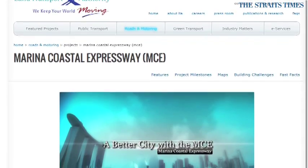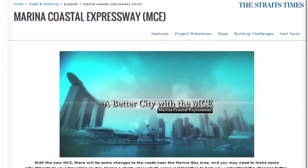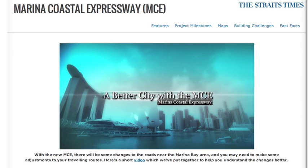For more information on how to use the MCE, log on to the Land Transport Authority website.